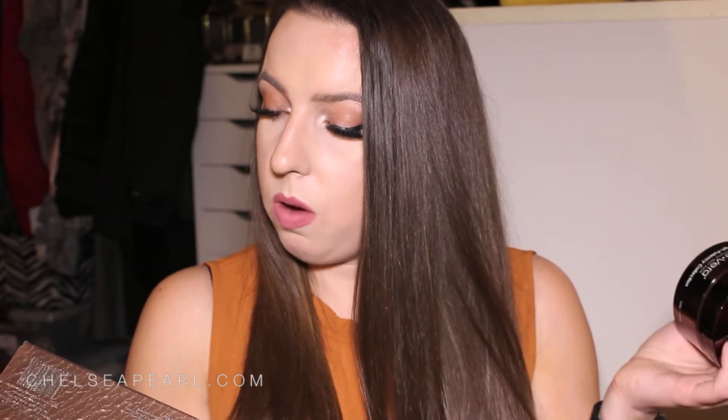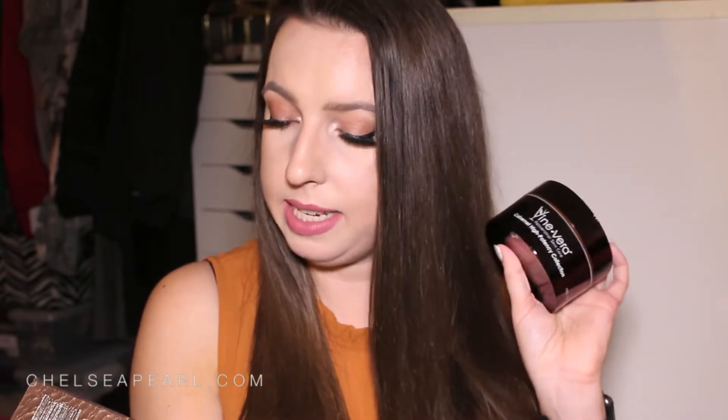The third Vine Vera product is the Resveratrol Cabernet High Potency Cream — 100 grams, 3.5 ounces, so it'll last a long time. It has resveratrol from Cabernet grapes, plus vitamin E, avocado oil, seaweed extract, and vitamin A — really potent ingredients. It's meant for face and neck, morning and night, but I find it a little heavy so I've only been using it at night. I was using all three together and started getting some bumps on my forehead.